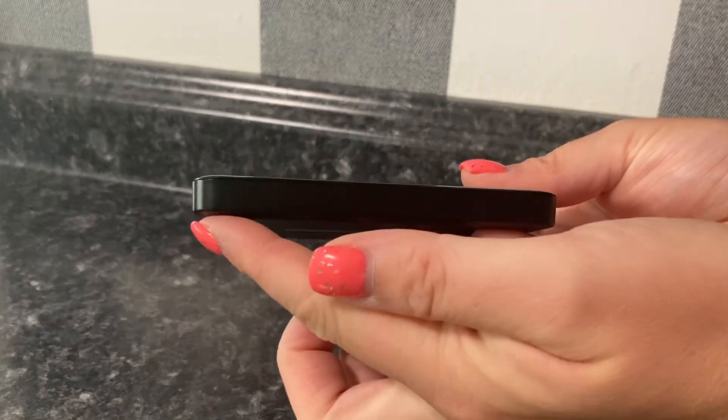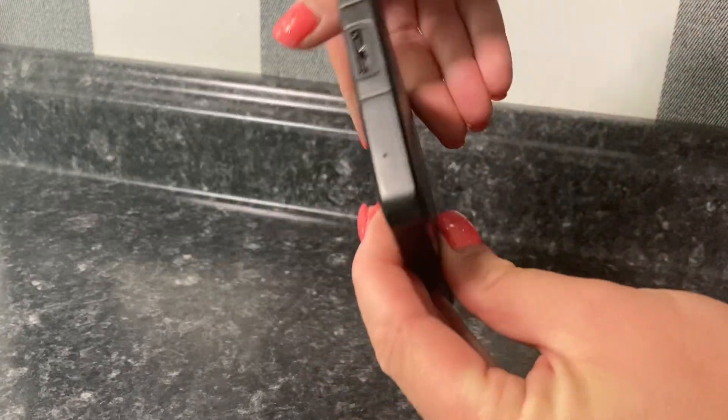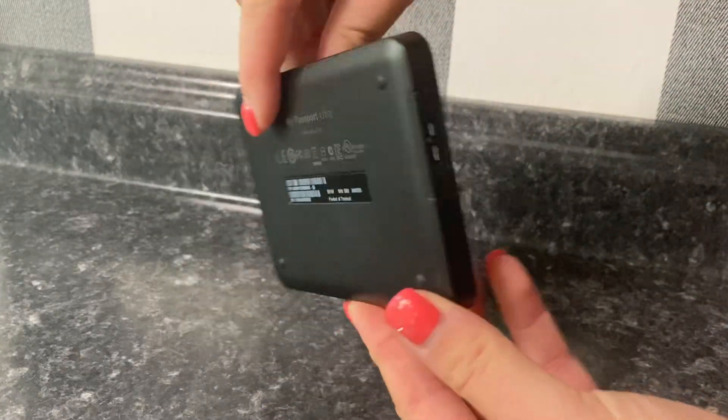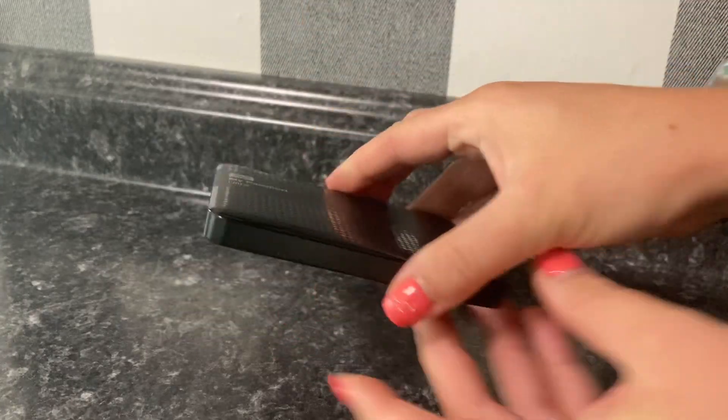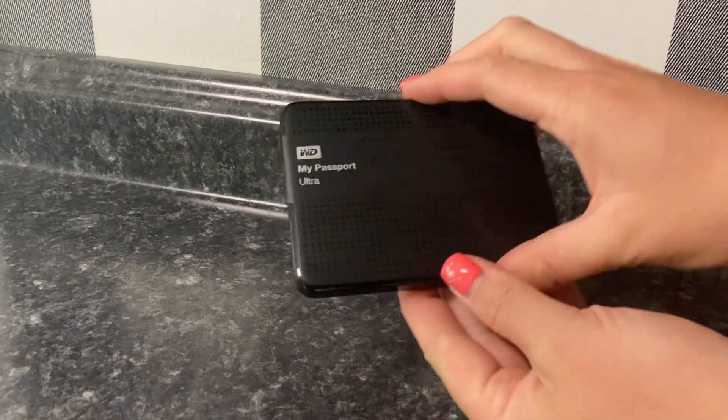It has a generous 1TB storage capacity, and the external hard drive provides ample space to store all of your files, documents, photos, videos, and more, ensuring you never run out of storage space.